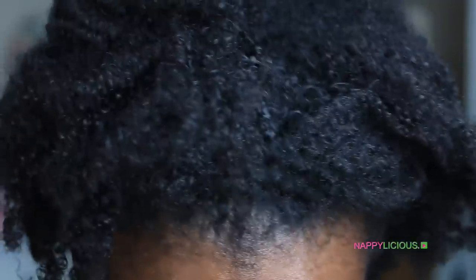My hair needs to be shampooed and styled because I've got some things to do for the remainder of the week, and it's been over a week since I last shampooed my hair. I don't have a whole lot of time, so I'm gonna do a wash and go.